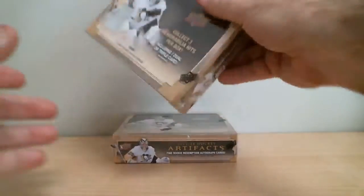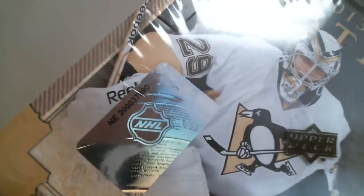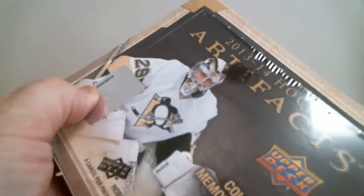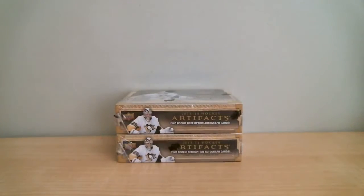Our first box number is 200-037-890. Our second box number is 200-038-510. We've got 4 cards per pack, 10 packs per box, a total of 2 boxes to open.